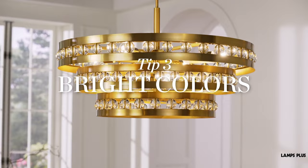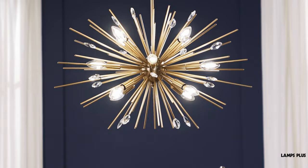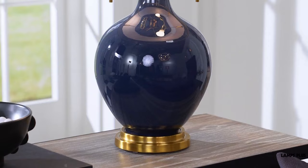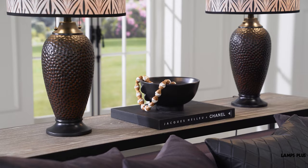Three: color. You can also use color to make a statement. Bright gold paired with crystal elements captures your eye and offers a warm source of inspiration. Designs with colored shades and bases are also another option. Many of these designs have exclusive patterns and are custom-made.